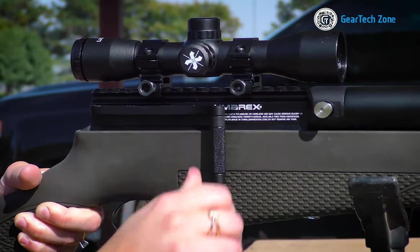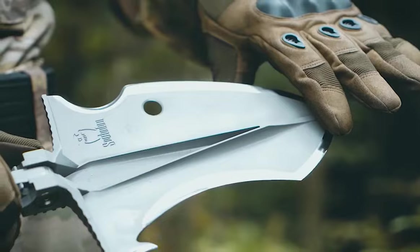That concludes the list of survival gadgets every man should have. Thanks for watching.